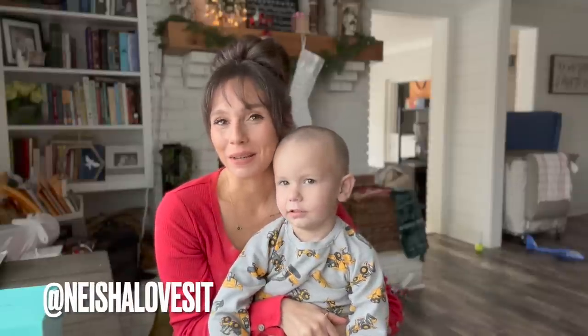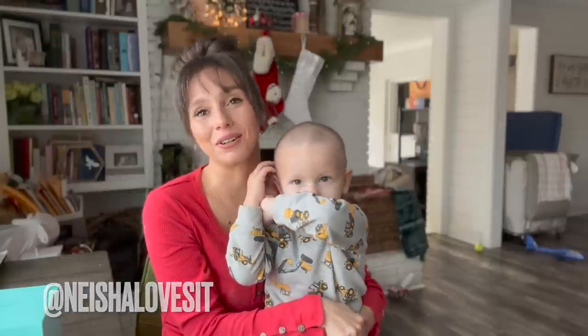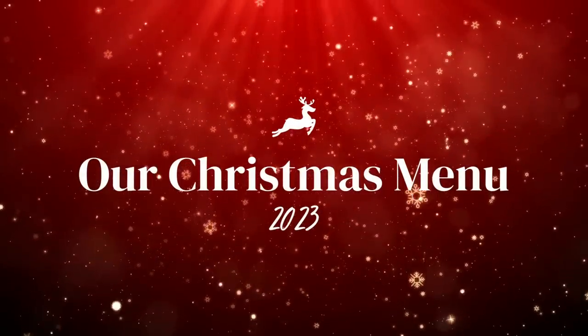Hey guys, welcome back to my channel. Today, me and my little helper here are going to tell you exactly what we're eating for our Christmas dinner. Not everyone in our family is keto, so there are a few things that we will be having that are not keto, but most things are.